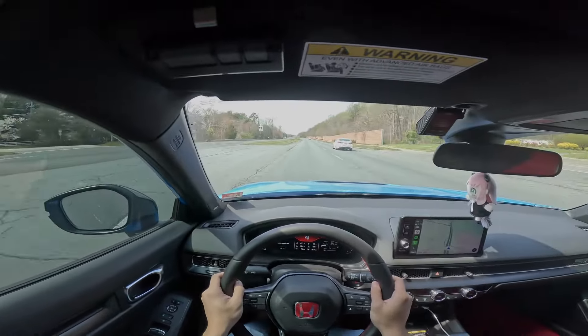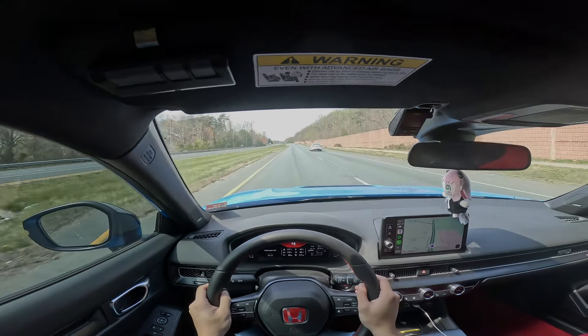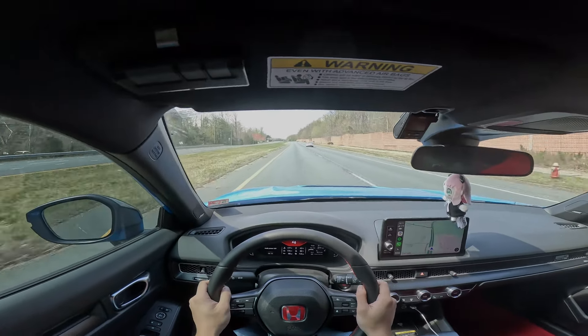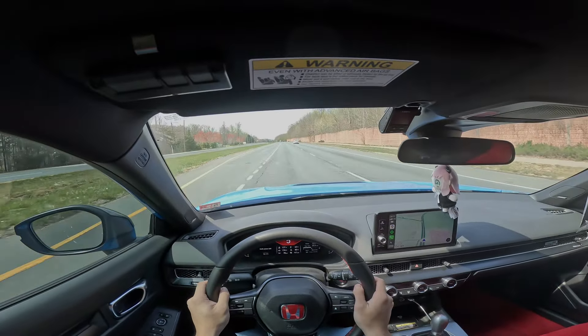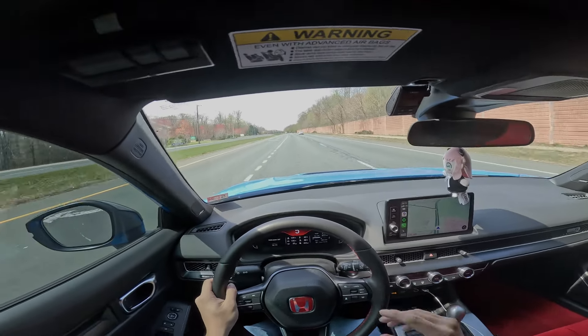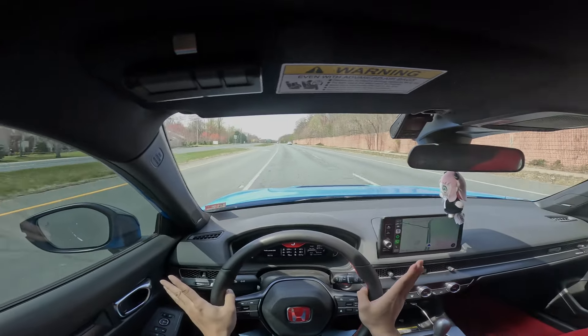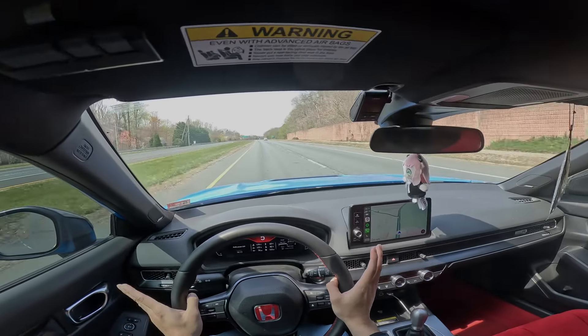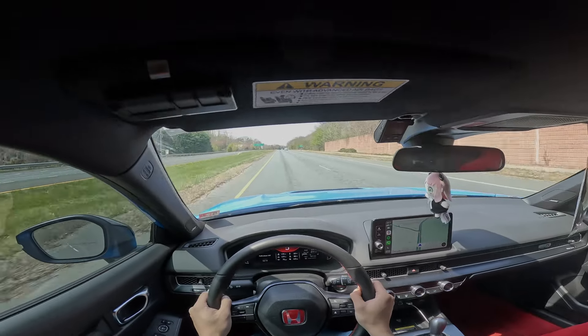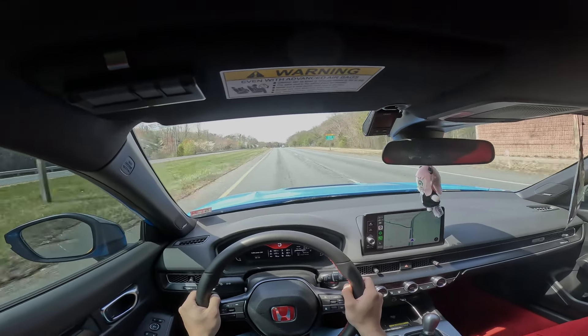This car is a riot to drive. It takes corners really well. It is the fastest car I've ever owned — granted, I'm 27, almost 28, so I haven't owned that many cars, but this is the fastest brand new car I've owned and it is a lot of fun to drive.